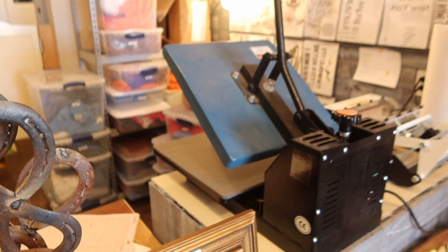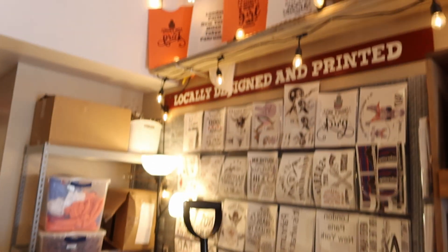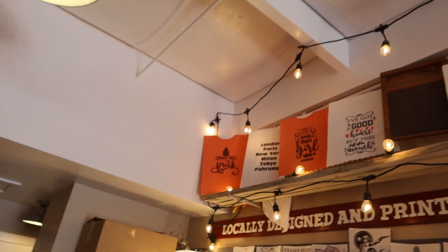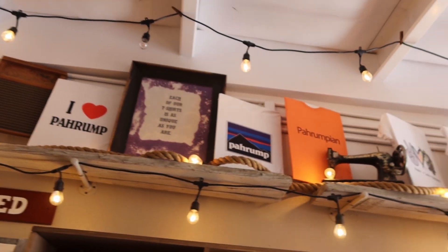As I've featured before, they make their own t-shirts here. They have their own t-shirt press and they will make them for you. If you don't see it there and they've got a design, they will make one for you. You can see their designs across the top there.